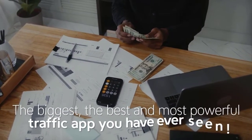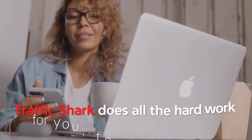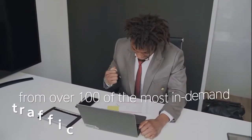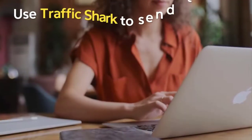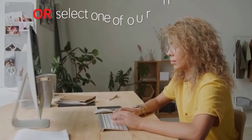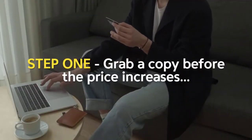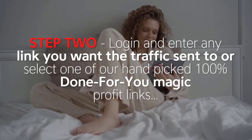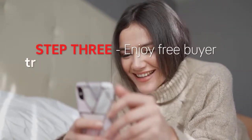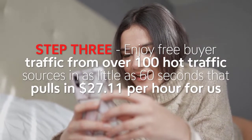The biggest, best, and most powerful traffic app you have ever seen — perfect for all those in need of traffic in 2022 and beyond. Traffic Shark does all the hard work to get free buyer traffic from over 100 in-demand traffic sources with just one click — free buyer traffic converting at $27.11 per hour. Use Traffic Shark to send traffic to any link, or select one of our 100% done-for-you magic profit links. Step 1: grab a copy. Step 2: log in and enter any link. Step 3: enjoy free buyer traffic in as little as 60 seconds.